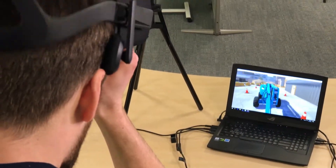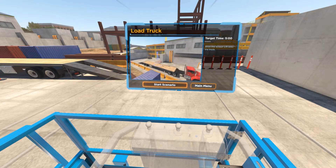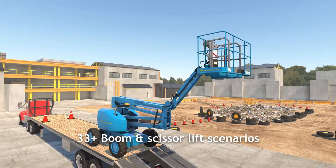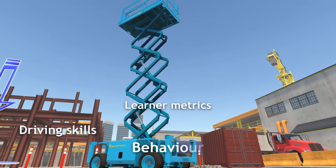Our VR simulator also uses an exclusive basket VR software which offers scenarios based on real workplace environments. With more than 33 boom and scissor scenarios, we can track learner metrics such as driving skills, behaviour and view direction.